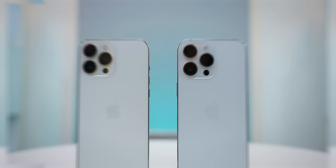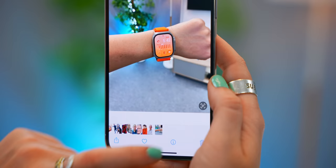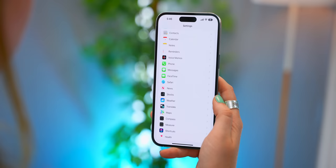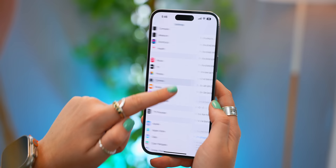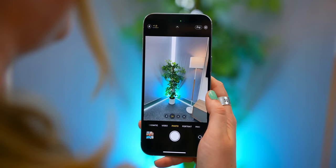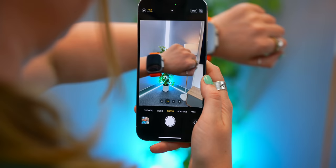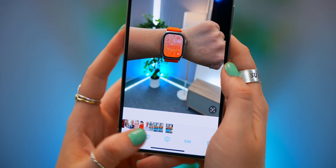The iPhone 14 Pro and Pro Max come with a brand new 48-megapixel main camera that is four times larger than previous iPhones. Straight out of the box if you take a picture, it's only 12 megapixels. Here's the trick: go into Settings, under Camera, and at the top you'll see Formats. In here you can toggle on Apple ProRAW, and then toggle on RAW to take advantage of that full 48-megapixel camera.